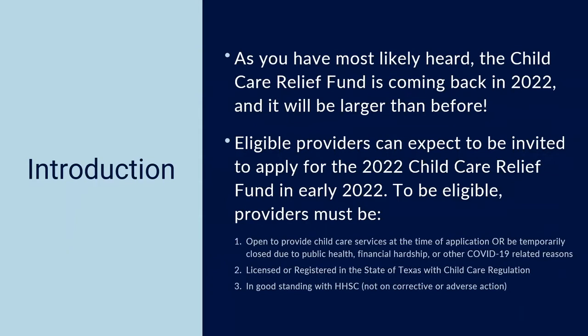Eligible providers can expect to be invited to apply for the 2022 Child Care Relief Fund in early 2022. To be eligible, providers must be open to provide child care services at the time of application, or be temporarily closed due to public health, financial hardship, or other COVID-19 related reasons. Providers must be licensed or registered in the state of Texas with child care regulation, and must be in good standing with HHSC — not on corrective or adverse action.